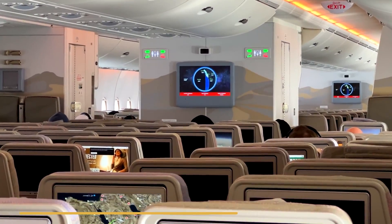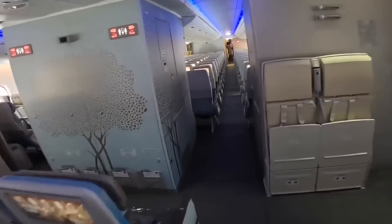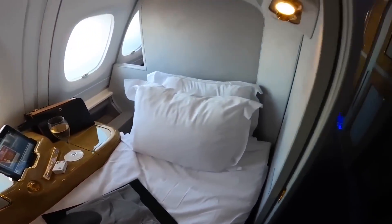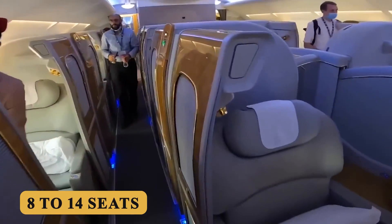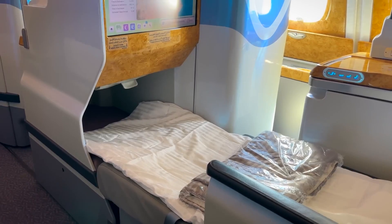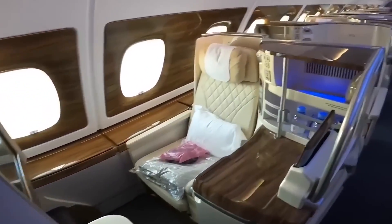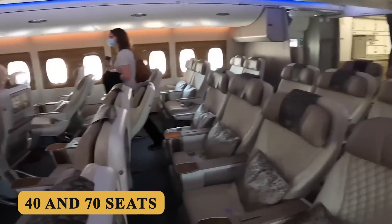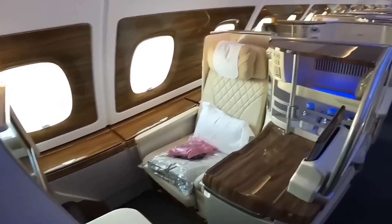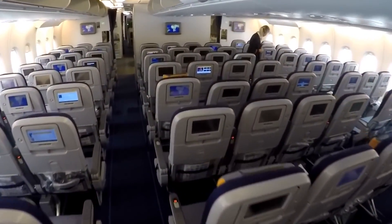The A380-800 can accommodate a range of configurations, but a typical layout includes first class, business class, premium economy, and economy class. In first class, the aircraft usually offers between 8 to 14 seats, typically located at the front of either the main deck or the upper deck. Business class seats range from 60 to 90 and are generally positioned on the upper deck. Premium economy seating varies between 40 and 70 seats, typically located at the rear of the upper deck. Economy class is the most numerous, with 350 to 450 seats spread across both decks, with the majority on the main deck.